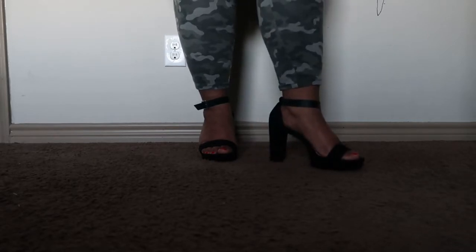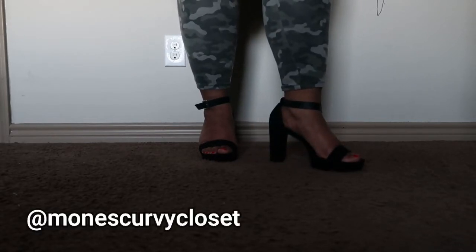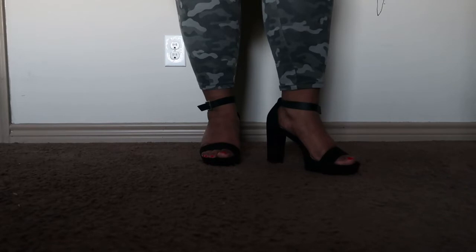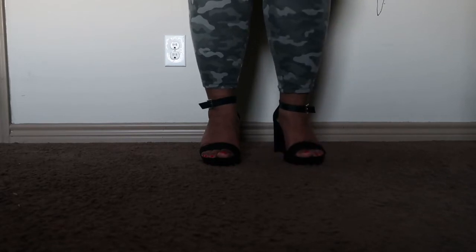Hey guys, welcome back to my channel! Today I wanted to show you a few shoes I got from Torrid. Torrid is my store — I just love them. They absolutely do justice when it comes down to us wide-feet girls; they got a little extra at the bottom. I wanted to show you a few heels that I bought. I got three pairs.